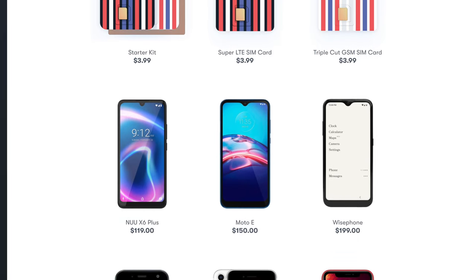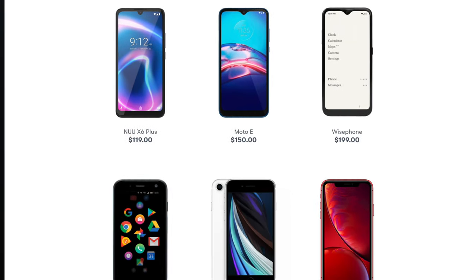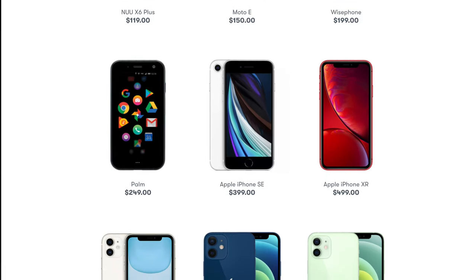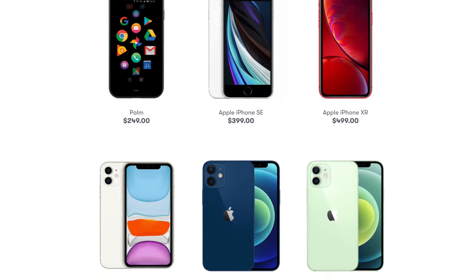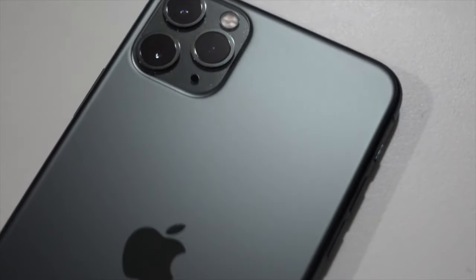If you're a traveling type, that's something you might want to think about before going the U.S. Mobile route. Do they sell phones? Kind of — this is another area where it isn't their strong suit. If you're an Apple fan, they've got you covered for the most part. They have the Wyze phone, a smaller palm phone from a few years back, the Motorola Moto E, and iPhones including the SE, XR, 11, 12, and 12 Mini. But despite that small selection, U.S. Mobile does support about 99% of phones on the market.